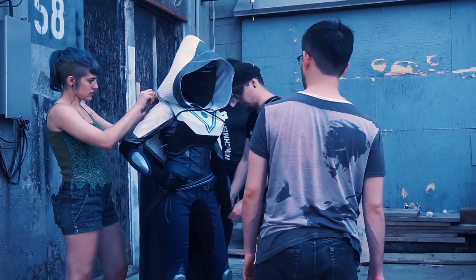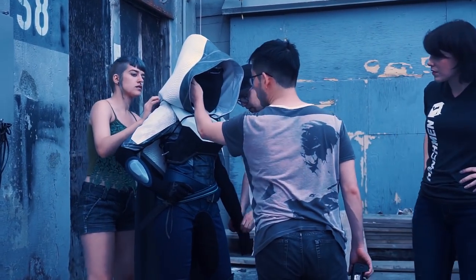It was kind of interesting having a crowd of people around telling me — do this, do that, like more like this. It was a lot of fun.